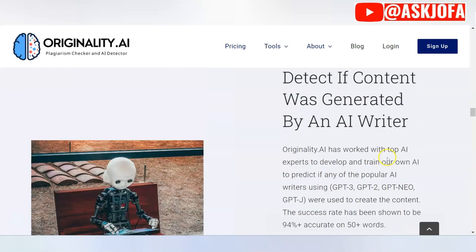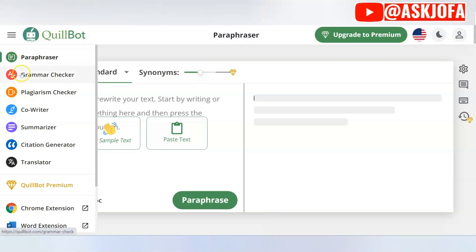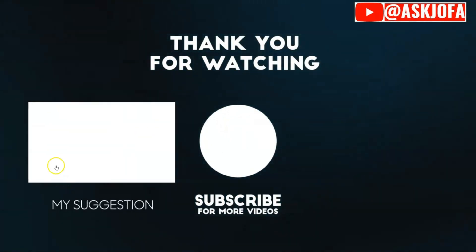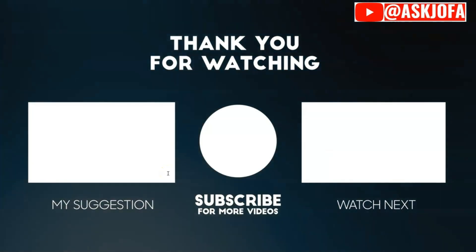The second website I personally use and consider better than most plagiarism tools has many features. You can use the link below the description to try it out. You can paraphrase your content, do a grammar check, run a plagiarism checker, use a writing tool, summarize your work, add citations, and translate your content. It also has a Chrome extension. You can paraphrase content and see it being rewritten instantly. Use the link below to get started for free.